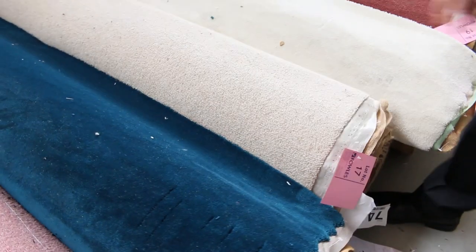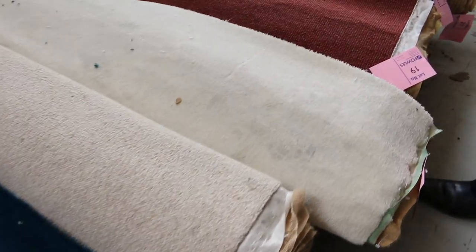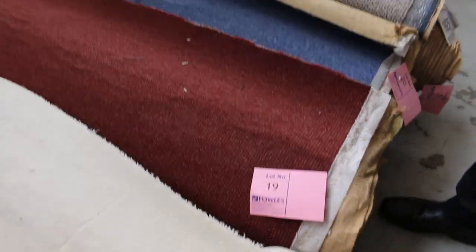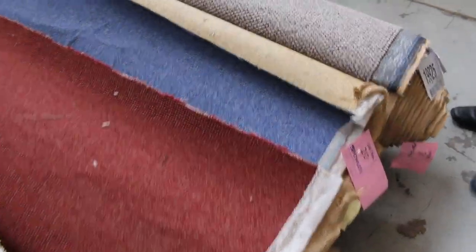We've got some beautiful colours there also — the pink, the teal. The berber carpets are always really popular. So good room lot sizes and even some commercial grade carpets. Look at that, lot number 19: 100% wool, would normally be about $200 a metre. Nice bright colour there.